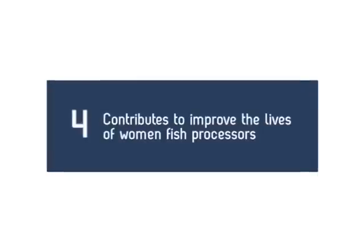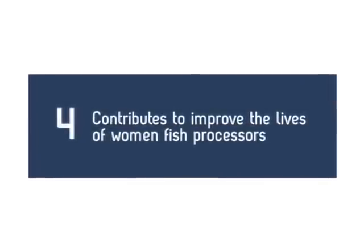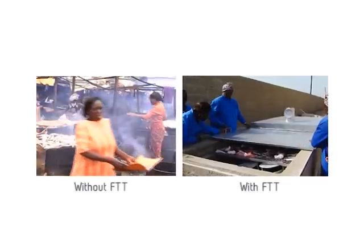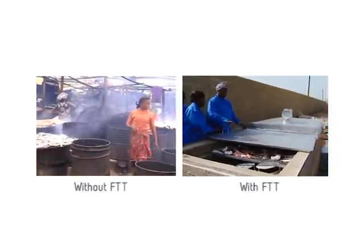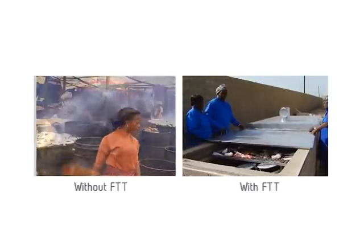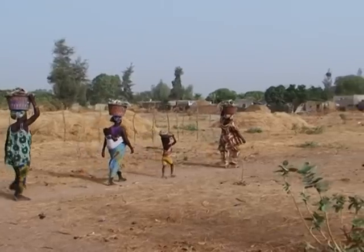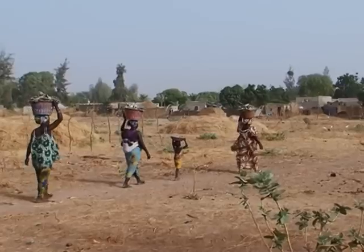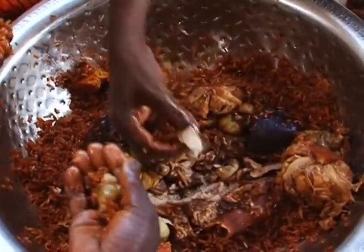The fourth advantage: the FTT Tiror contributes to improving the lives of women fish processors, because it results in safe smoking conditions and ensures less heat, burn and smoke exposure. This is a major efficiency criterion for a large majority of operators. Moreover, the FTT Tiror also allows saving time spent in processing, enabling processors to attend to other business.